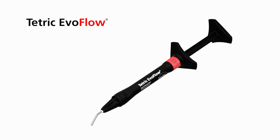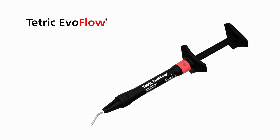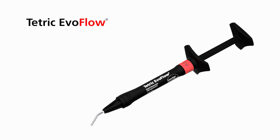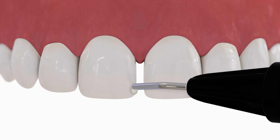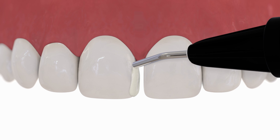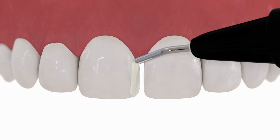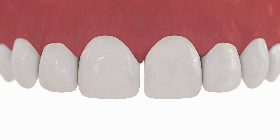Tetric EvoFlow is a flowable restorative composite for aesthetic dentistry. It combines good flowability with high stability. Tetric EvoFlow easily adapts to the cavity walls during application, meaning the material can be applied accurately even on surfaces with a shallow taper or narrow areas. Once applied, the material stays in place and does not flow away.